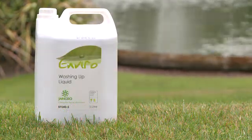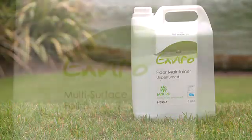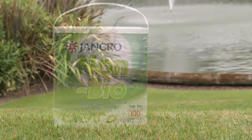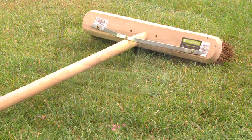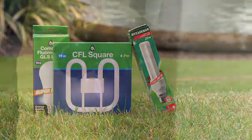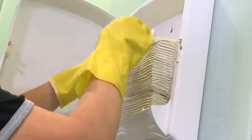The Enviro range includes environmentally friendly washing up liquid, degreasers, floor maintenance products, polishes, toilet cleaners and laundry powders. There's also brushware made from sustainable timber, energy efficient light bulbs, plus biodegradable waste sacks and paper products.